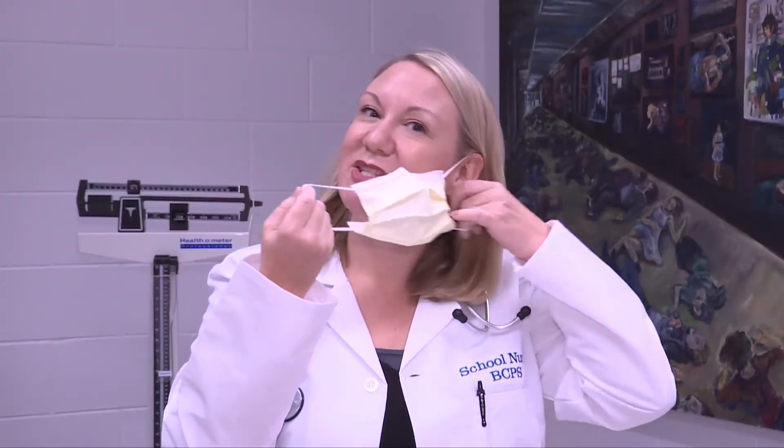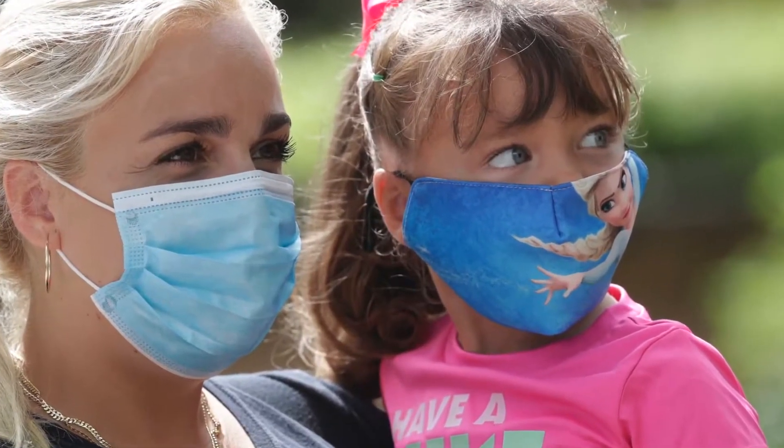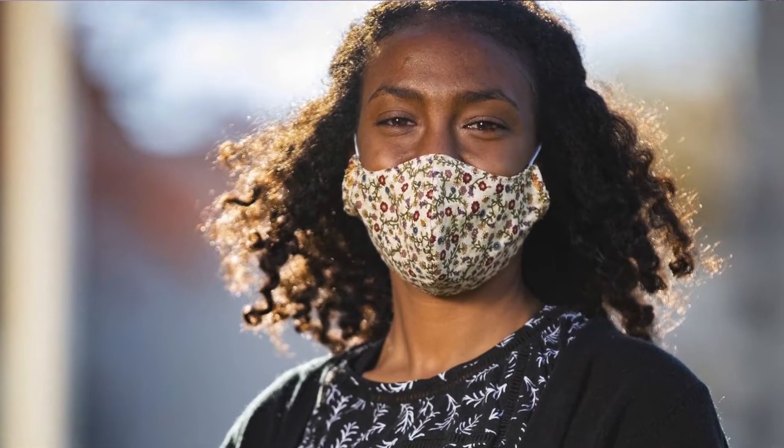Lots of people might be wondering, do face coverings really work and why do I have to wear them? I'm here to tell you that face coverings really do work and we're going to cover a few differences between all of them. Wearing a face covering helps prevent you from spreading COVID-19 to other people, regardless of whether or not you have symptoms.